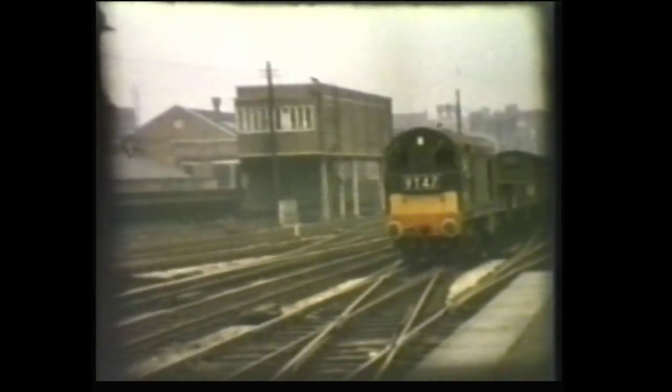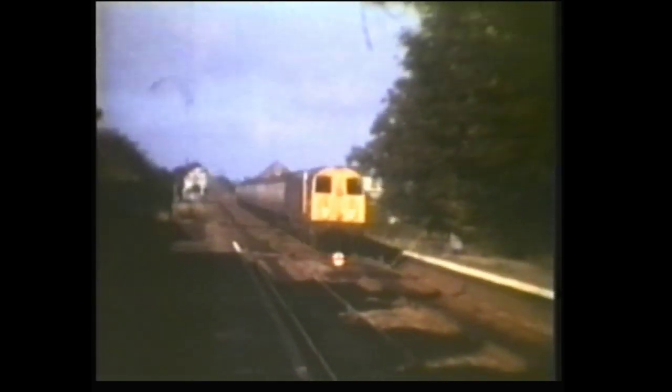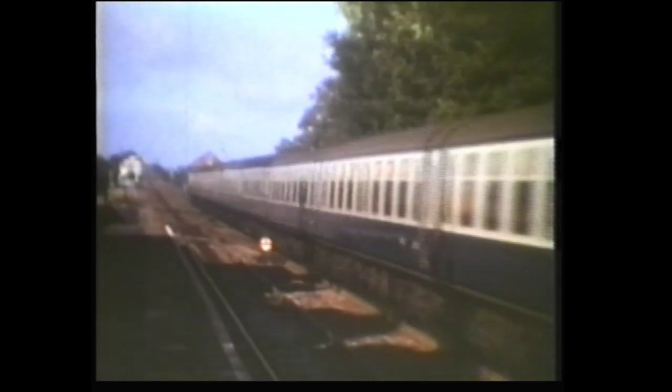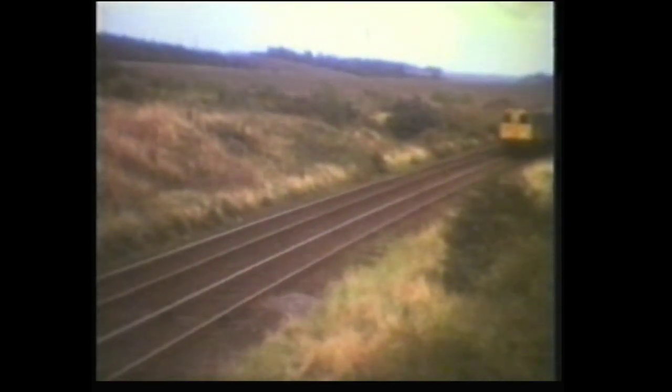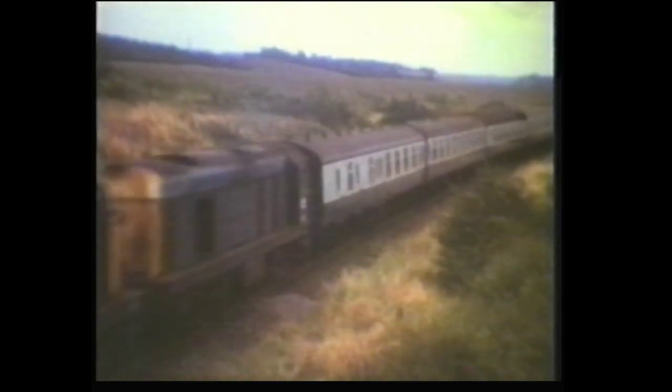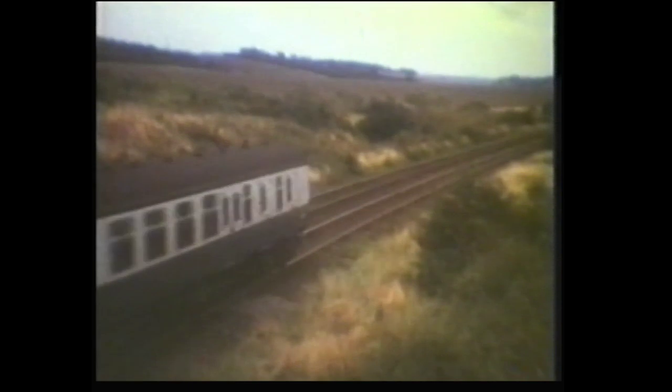The Staffordshire Regiment was numbered D71 at this time. She was later designated number 45049. Back across the city to Snow Hill again, and a single Class 20 on a short southbound freight. Class 20s were far more commonly seen in multiple. These two were heading a Skegness excursion train through Bingley.